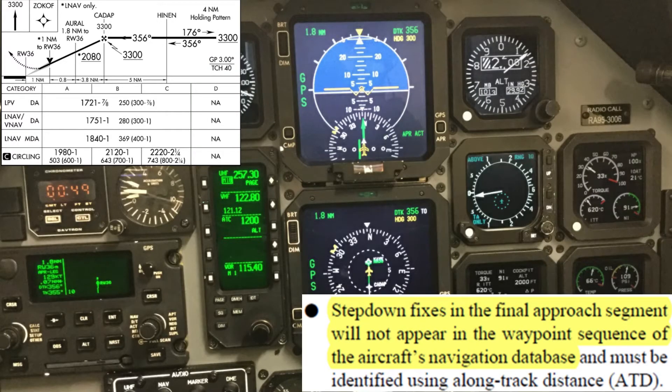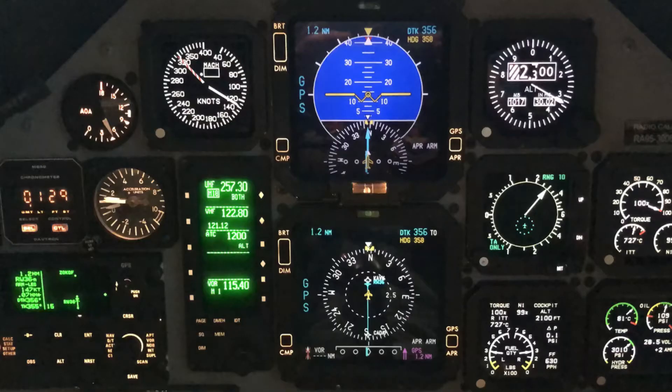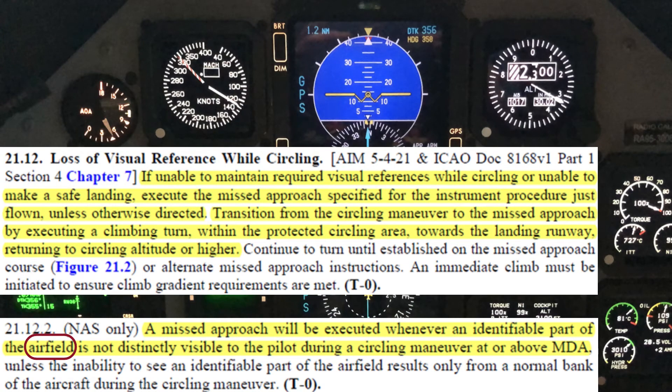Were this flown as a straight-in approach, you must be at or above 2,080 feet until 1.8 nm from the runway. Because we are circling to runway 18, our MDA is above the step-down fix altitude, so in this case the step-down fix altitude does not apply. In the event you have to go missed approach due to not being in a safe position to land or not having the airfield environment in sight, set the PCL to max, pitch up 10 to 15 degrees nose high, deconfigure the aircraft, and execute the missed approach for the approach just flown.